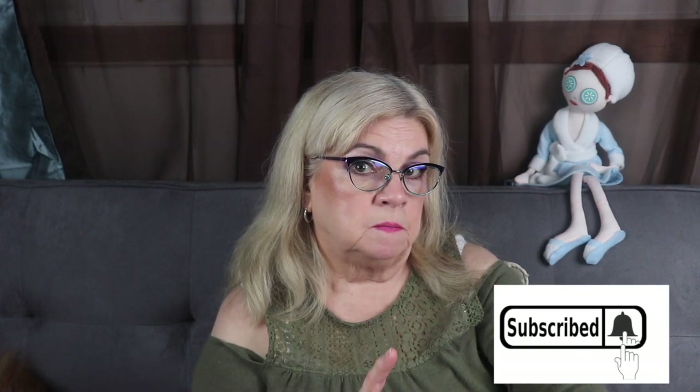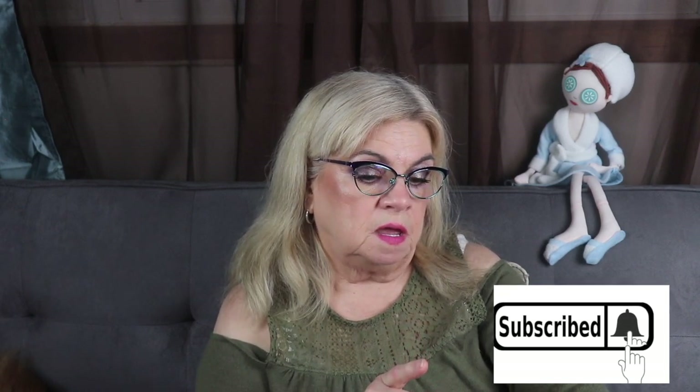I'm almost to 100 subscribers, so if you're watching this and you haven't subscribed yet, go ahead and subscribe. When I get ready to do that giveaway, I'm going to show you a few things I'm going to give away. I'm just waiting for everything to calm down, but I'm going to have it — I promise.